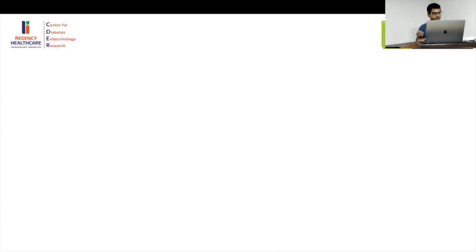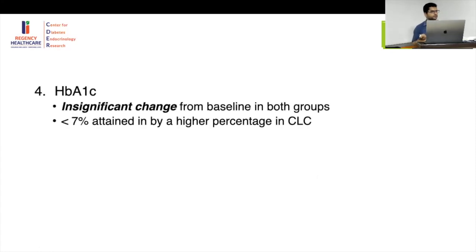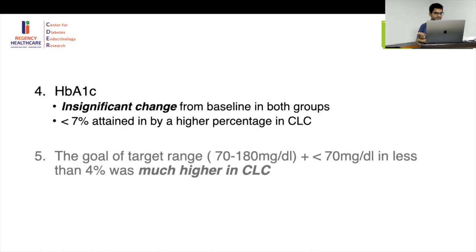In the discussion: time in range of 70–180 was 11 percentage points higher in the closed-loop group compared to sensor-augmented pump, meaning 2.6 more hours per day in range — especially at night. Overnight, the beneficial effect was most pronounced. Hypoglycemia frequency was low in both groups, largely because of the low glucose suspend already in place.